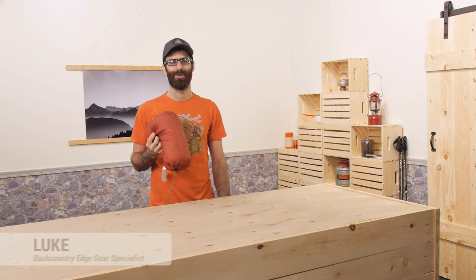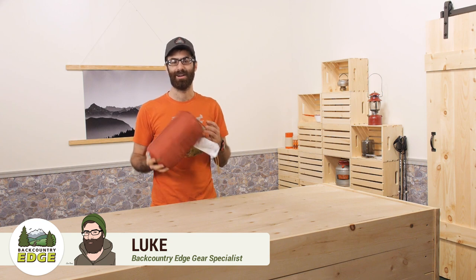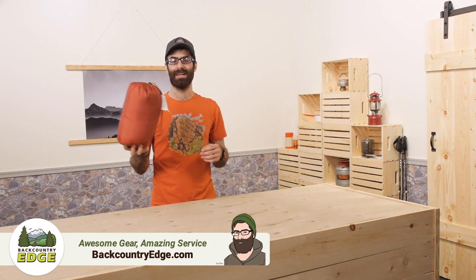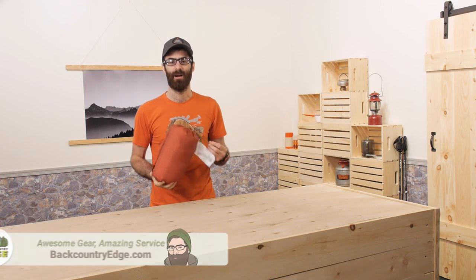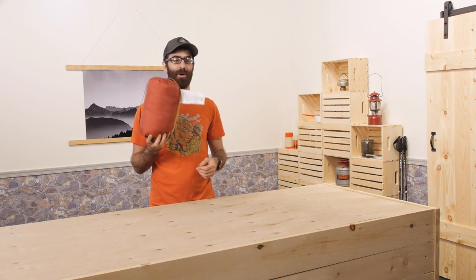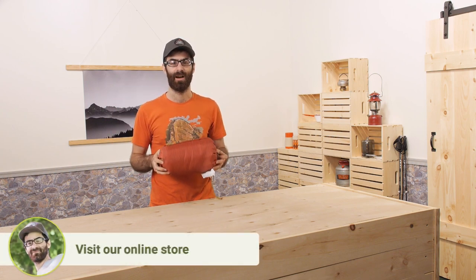The Kelty Bestie blanket quickly became a favorite among many of the employees here at Backcountry Edge. This piece is inexpensive, it is fairly lightweight and just perfect to have around for an impromptu trip to the park, campground, concert or late night backyard campfire.